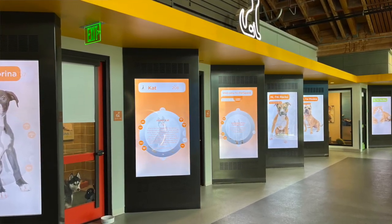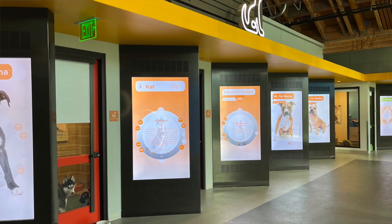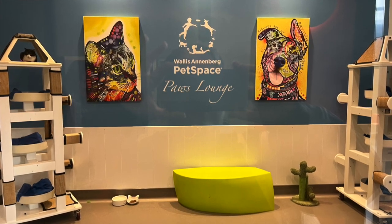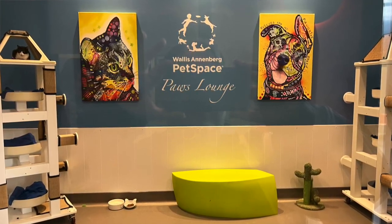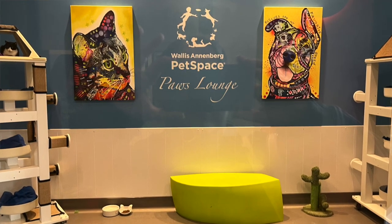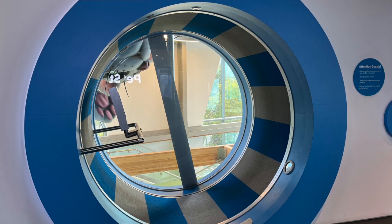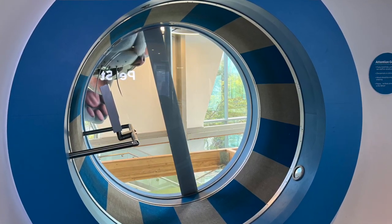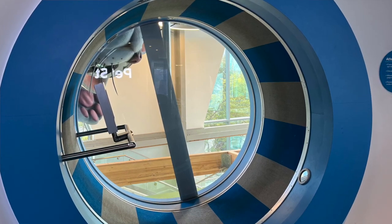We adopted her from the Wallace Annenberg Pet Space, which is a really cool adoption center for pets here in Los Angeles — cats and dogs. They bring pets in from other shelters, get them all cleaned up, and have a welcoming space for interaction. They also have a human-sized gerbil wheel. The door is open so the dog can come in and out as she likes, so if there's any camera bouncing you'll know what's going on.